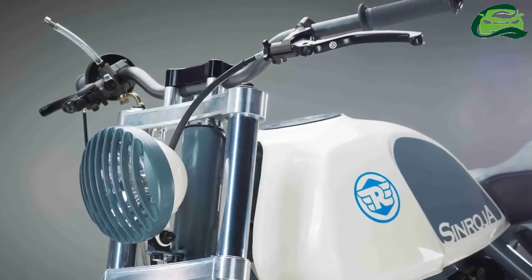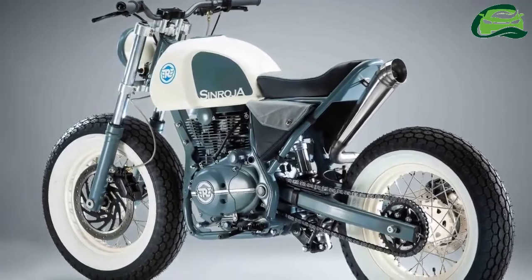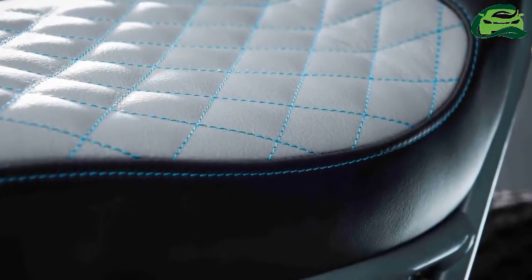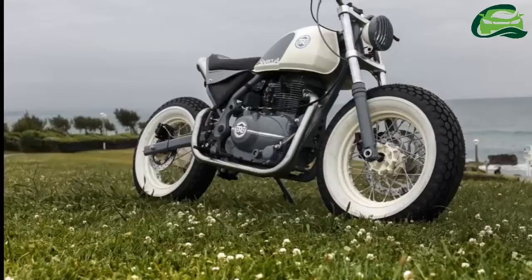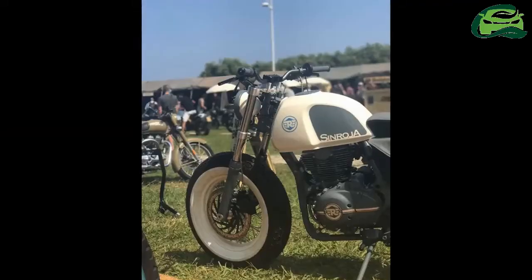The Gentleman Brat gets 16-inch rims with spokes, fatter profile white-walled tyres, and a grey paint scheme. The suspension system has been beefed up, while the front disc gets a radial-mounted caliper. Use of leather and machined aluminium adds to the premium touch.